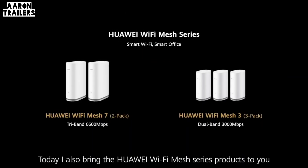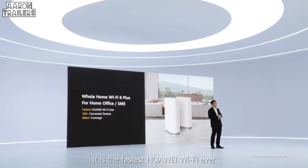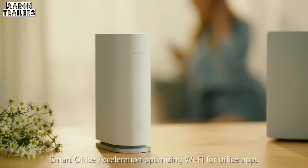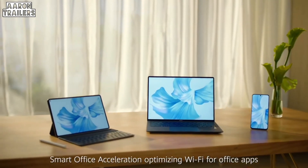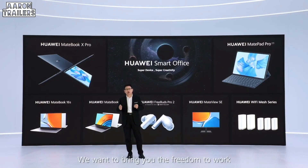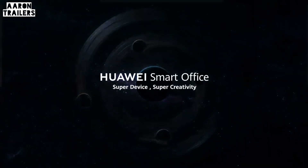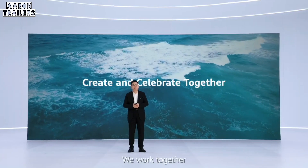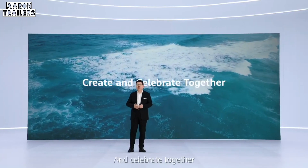Today I also bring the Huawei Mesh series products — the fastest Huawei Wi-Fi ever, with smart office acceleration and optional Wi-Fi optimization for office apps. Smart office: we want to bring you the freedom to work and the power to create. We work together, create together, and celebrate together.